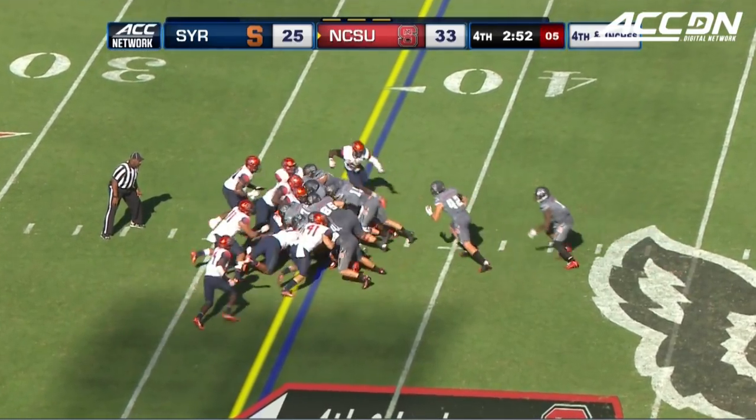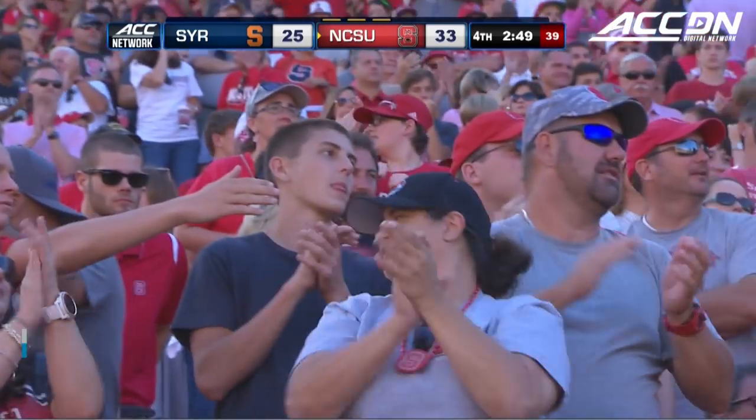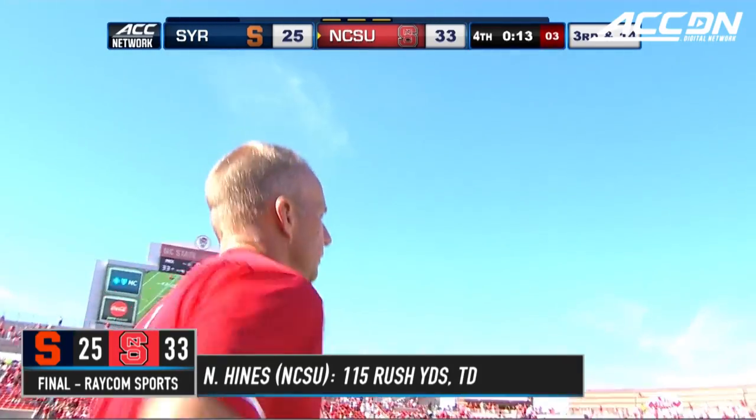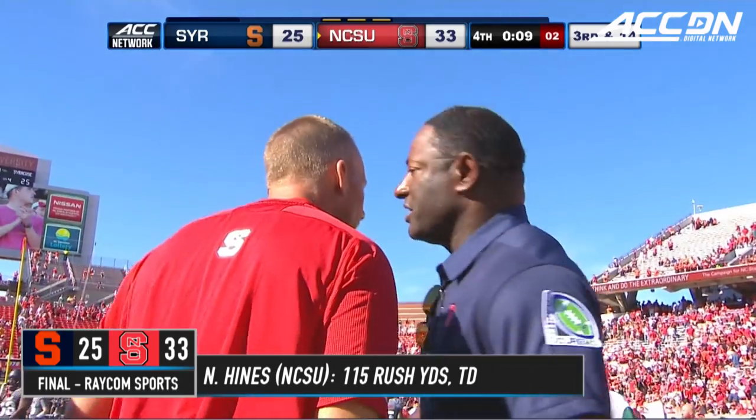Fourth and inches for the Pack — it is Finley. First down, NC State. Dave Doran, the NC State Wolfpack, win it 33 to 25.